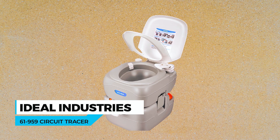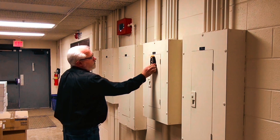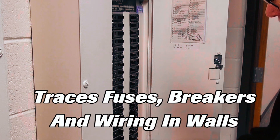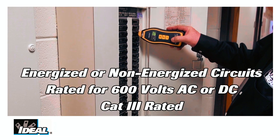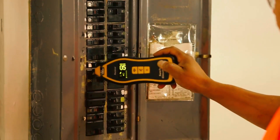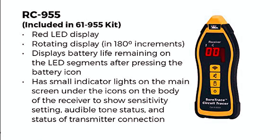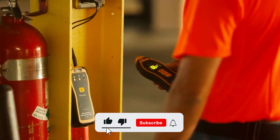Ideal Industries 61959 Circuit Tracer. The Ideal Industries 61959 Circuit Tracer is a powerful and reliable solution for troubleshooting electrical circuits. This device is designed to locate breakers and fuses, splice errors, dead shorts, wires in walls, ceilings and floors, and even buried conductors. It works on energized or de-energized circuits with a voltage range of 0–600V AC/DC. The circuit tracer provides clear indication of signal strength with an audible sound that intensifies with signal strength and a red LED display that indicates a numeric value, 0 to 99, making it quick and easy to determine signal strength and proximity to a conductor carrying the signal from the transmitter.